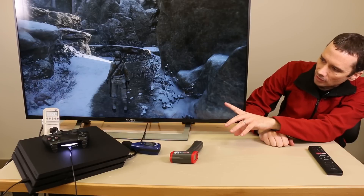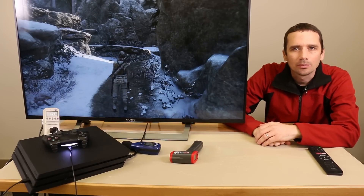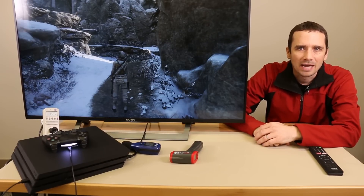As you guys may be able to see on our wattage meter, we're at 154, but I did see that go up to as high as 155. So we're going to call 155 the maximum wattage.